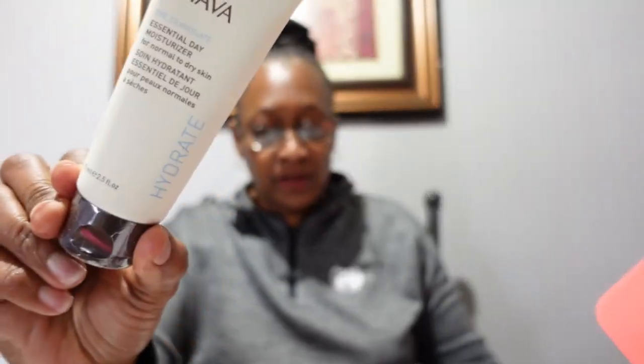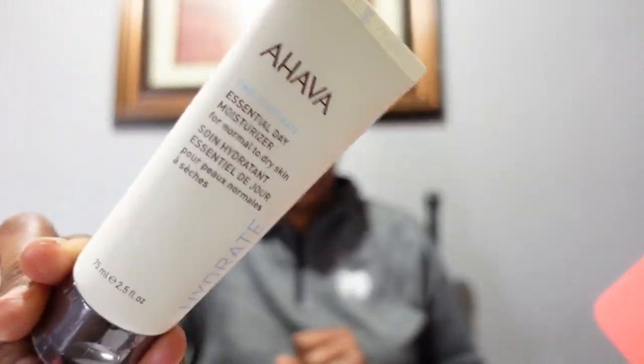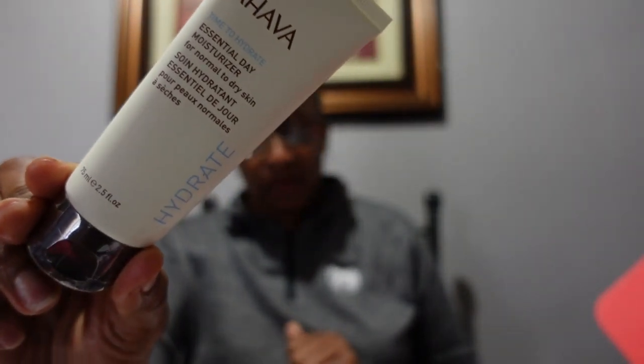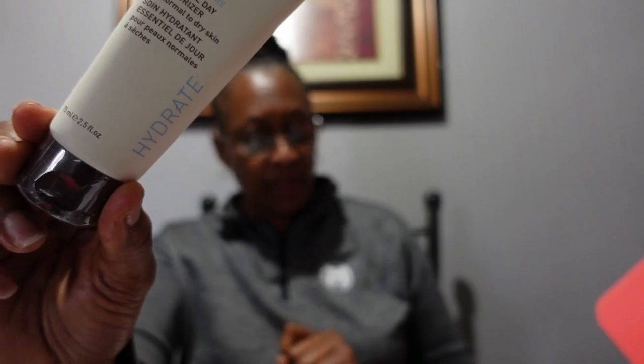They are promoting their GQ box in case anyone is interested and wants to scan that QR code. Next we have the AHAVA product, and this is the day moisturizer for normal to dry skin. This is also full size — a $78 value. The lotion doesn't feel heavy on the skin and it wears well under makeup and sunscreen.